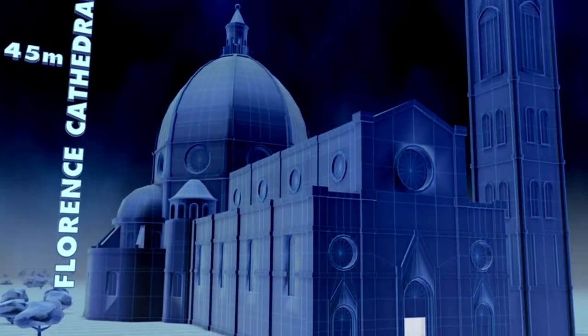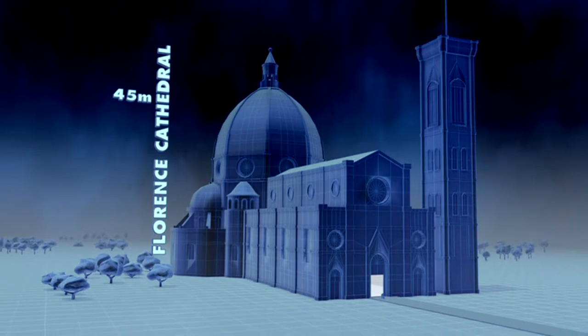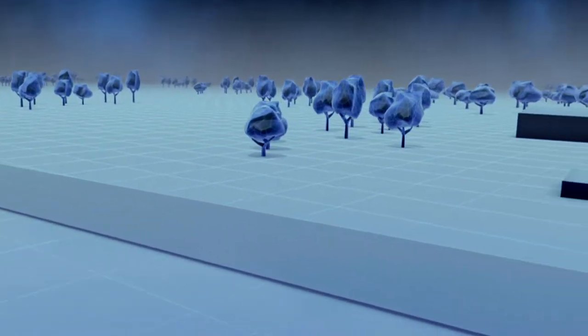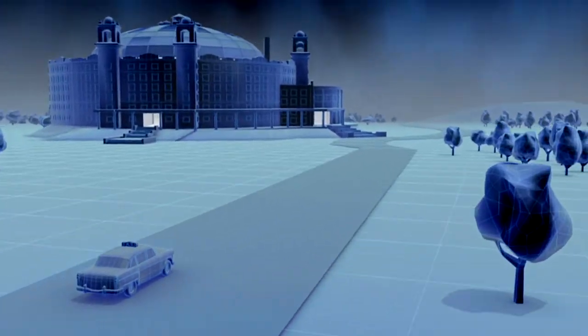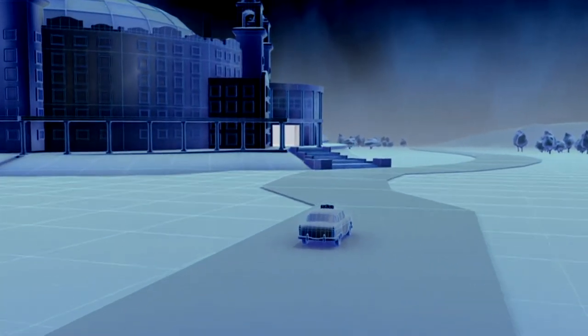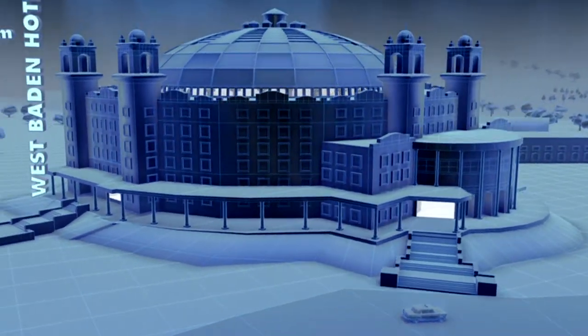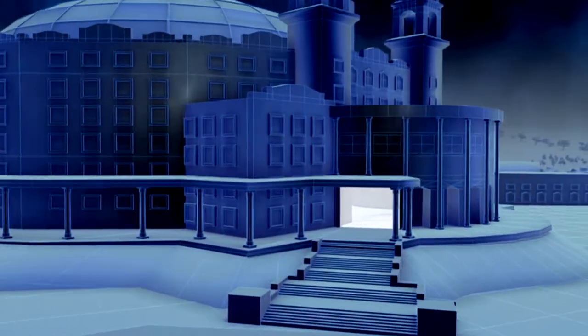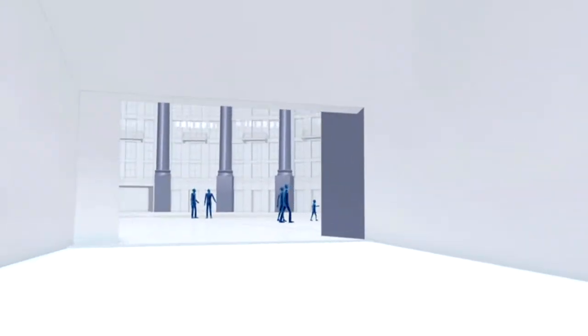Back in 1446, Brunelleschi's dome for Florence Cathedral pushed bricks and mortar to the limit. To crown the West Baden Hotel in Indiana with an even bigger dome, engineers would have to find a better building material.